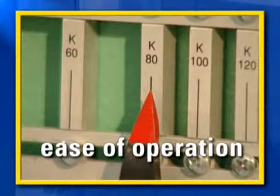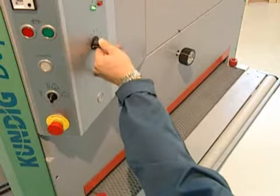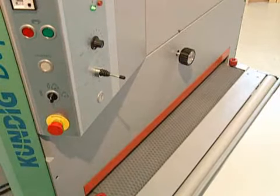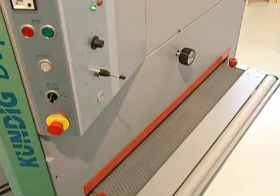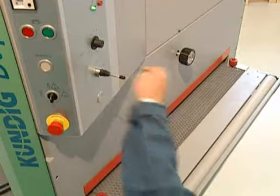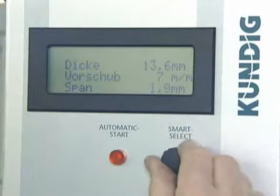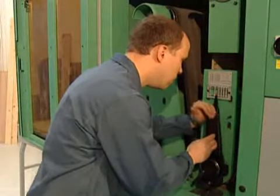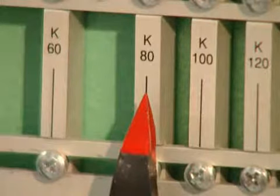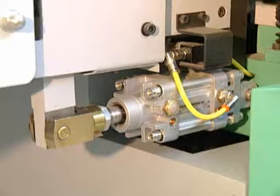Especially operator-friendly are the adjustment of the variable feed speed on the operating panel, the easy adjustment of the required stock removal, the clear regulating devices for the sanding belt grits, the pneumatic feed belt tracking, and much more.